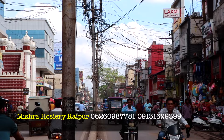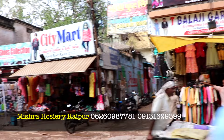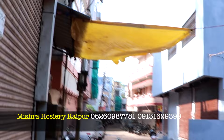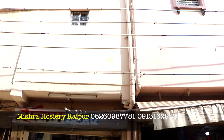This is Raipur's famous Gol Bajar. This is the main market area. When you come straight from here, you will get Mishra Hosiery. And when you go straight from here, you will also find Jastam Chowk. Go straight along this lane, and then you will reach Mishra Hosiery.